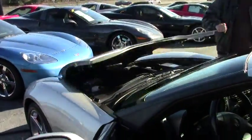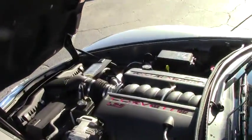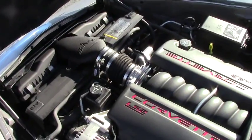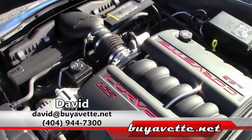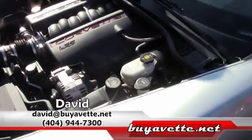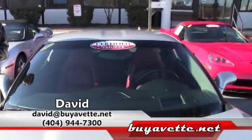As we walk around the car, we're going to take a look up underneath the hood at the LS2 Corvette engine — 400 horsepower. Car is wonderful on the open highway, gets great gas mileage. If you're thinking about a Corvette, call David at 404-944-7300, or email me direct at buyavette.net.